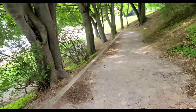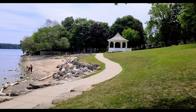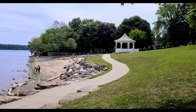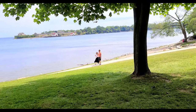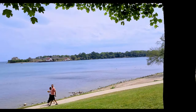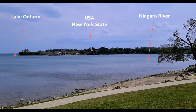Let's go down to the lake. This is the Queen's Royal Park — here is where the Niagara River meets Lake Ontario. The river flows from Lake Erie to Lake Ontario, and flows between the USA and Canada.